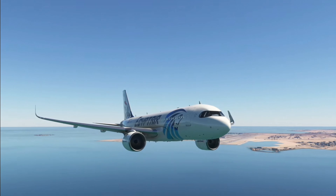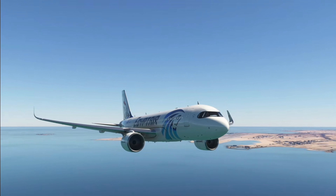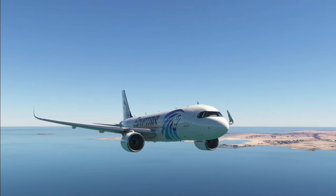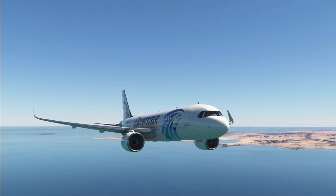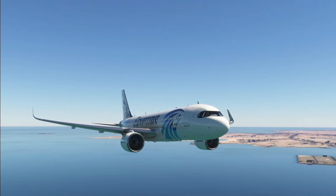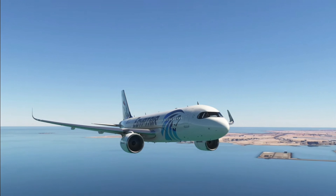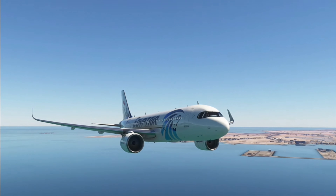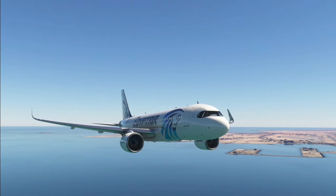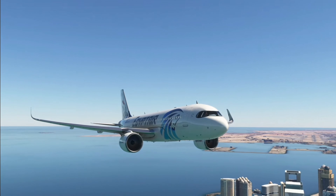Doha approach, EgyptAir 1-1-2-3, type Airbus A20N, 4 miles northwest of Oscar Tango Hotel Hotel, 900 feet. Request flight following. EgyptAir 1-1-2-3, Doha approach, squawk 4-0-1-5. Squawk 4-0-1-5, EgyptAir 1-1-2-3. EgyptAir 1-1-2-3, radar.